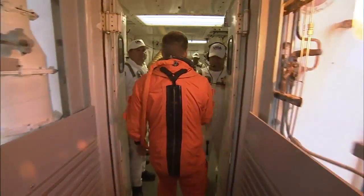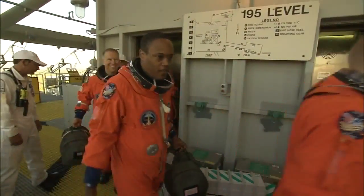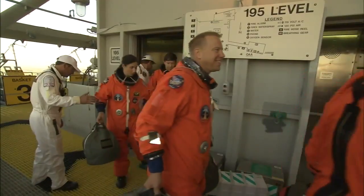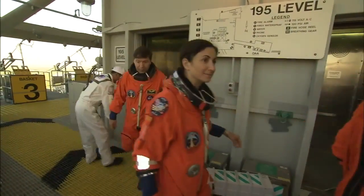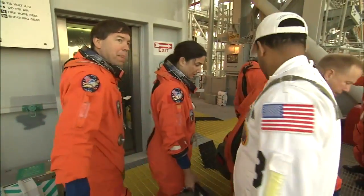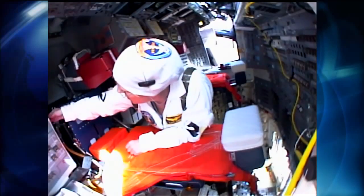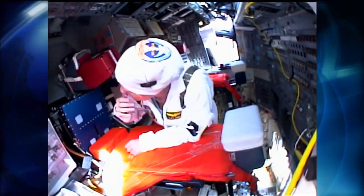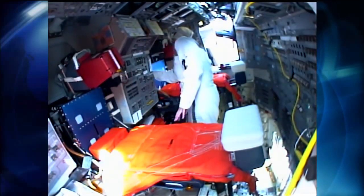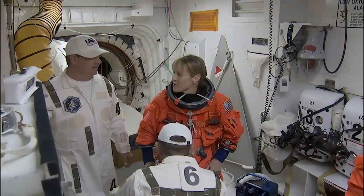One of the benefits to being part of the closeout crew is working closely with the astronauts. It's a unique gift, I think, that we get to know them personally. We get to shake their hand right before they go in. Some of the astronauts on the closeout crew actually fly, so one time supporting a mission they'll be wearing a white uniform with us, and the next time they'll be wearing an orange uniform getting ready to fly themselves.